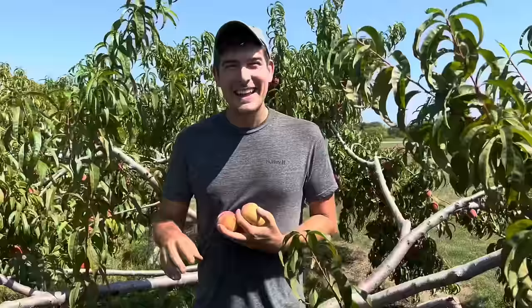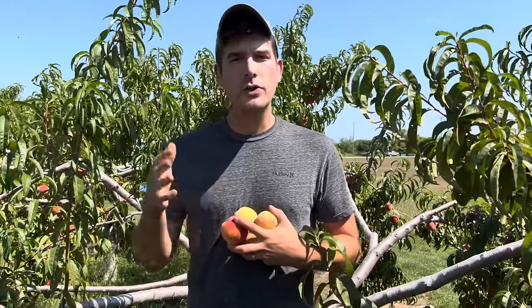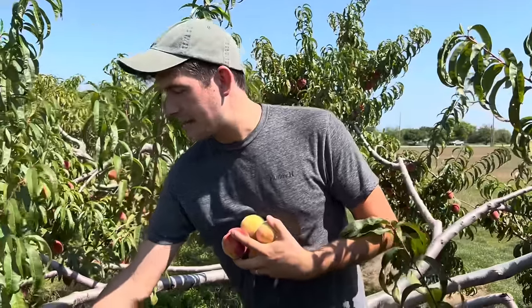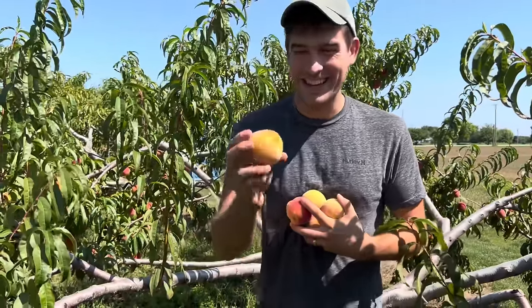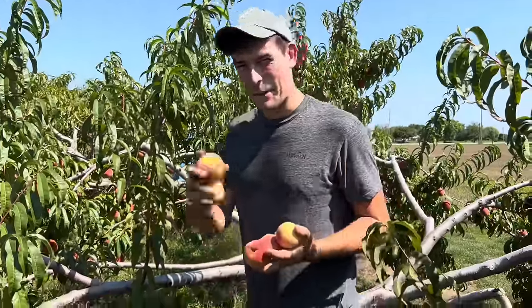Thank you guys so much for coming along for this amazing field trip picking peaches — one of my favorite fruits of all time. If you enjoyed, make sure to throw a thumbs up. Thank you so much to Marvin for teaching me everything you know about growing these amazing fruits. They're a challenge for sure, but talking to a multi-generational farmer has helped me understand that they don't have to be as difficult as they seem. With a little love, a little care, and a good teacher, you too can grow these amazing peaches. We'll catch you guys all on the next episode — remember to grow bigger, go home. Take care!